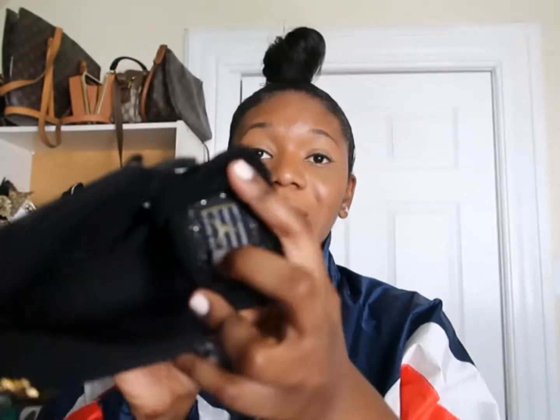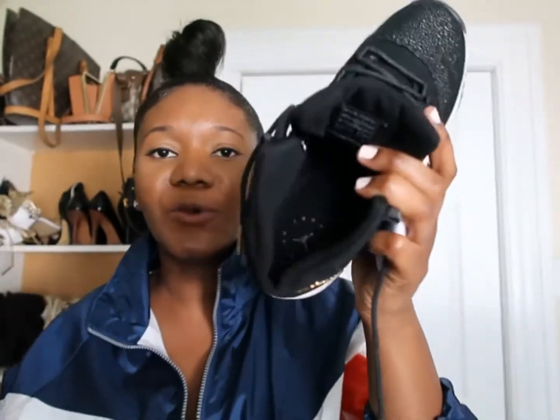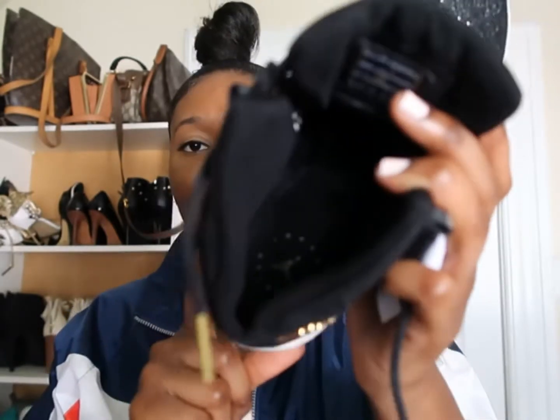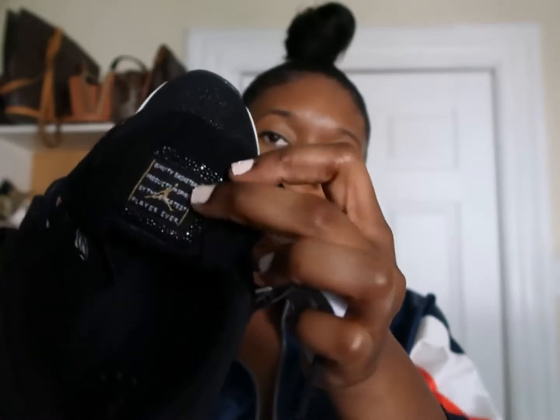Let me show you the inside. Here's the receipt. I had a second look at it to make sure it's authentic — it definitely is, because frico does authenticity checks and he clarified it's legit. Look at the inside — so cute, the little Jordans logo with gold around it. It also has the little sparkly detail. $65, can't go wrong — these retail for a high price now.